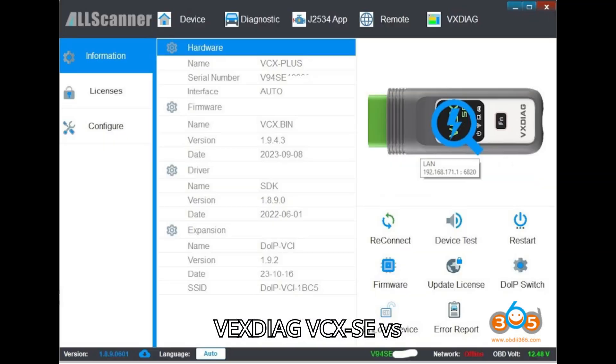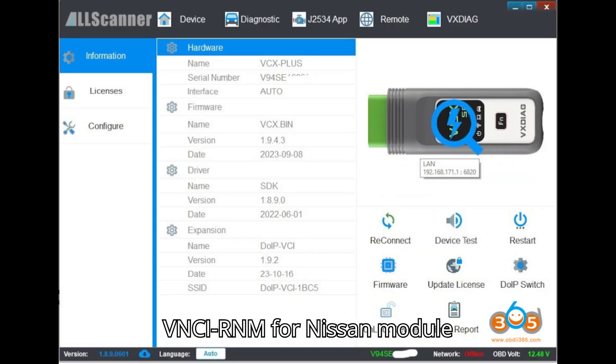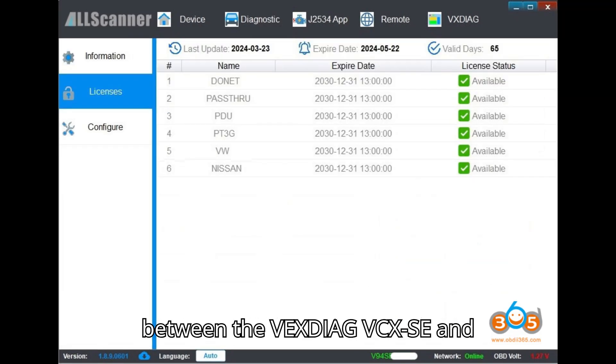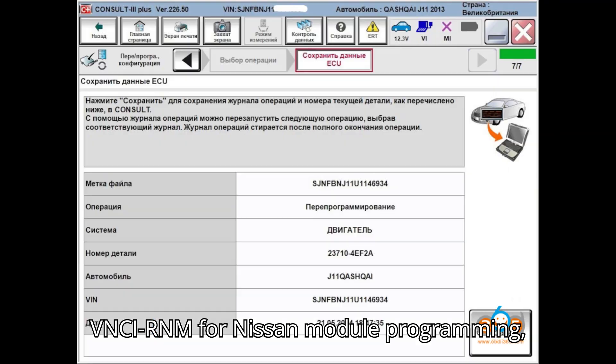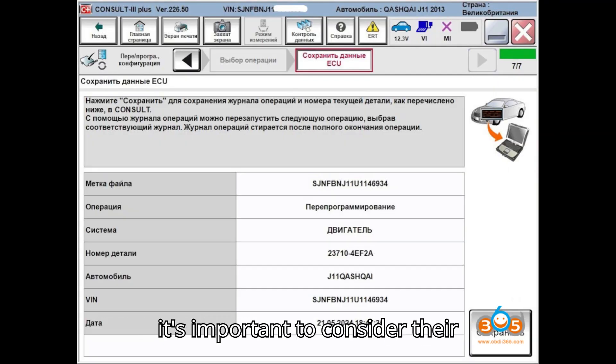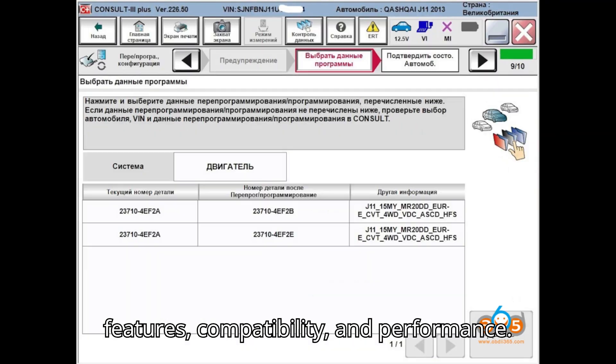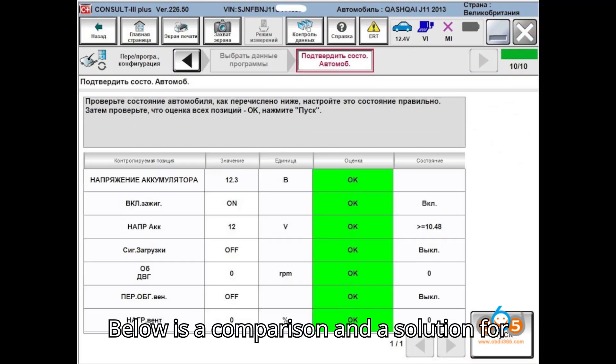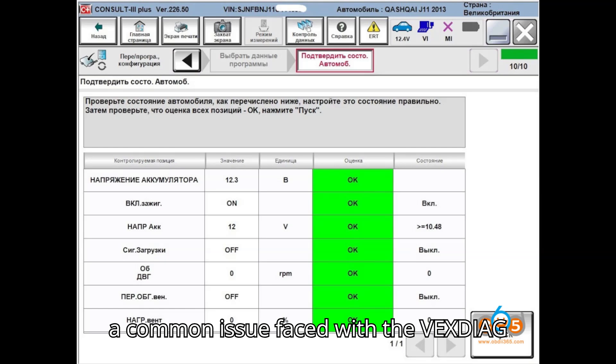VexDiag VCX SE vs. VNCI RNM for Nissan Module Programming. When it comes to choosing between the VexDiag VCX SE and VNCI RNM for Nissan module programming, it's important to consider their features, compatibility, and performance. Below is a comparison and a solution for a common issue faced with the VexDiag VCX SE.